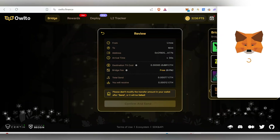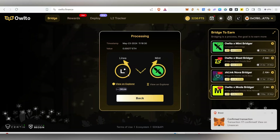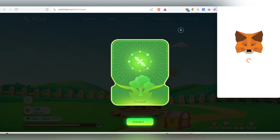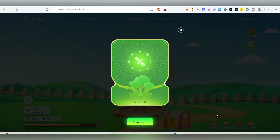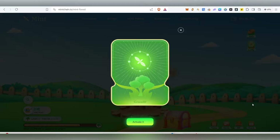Once you confirm in MetaMask, the funds will be sent from Linea to Mint. You can use any network to send the balance — I'm using Linea because that's where I have funds. Once the transaction is processed, you'll receive your balance in the Mint network. Then come back and click 'Activate'. MetaMask will pop up — switch the network and confirm. The transaction costs only about $0.30.